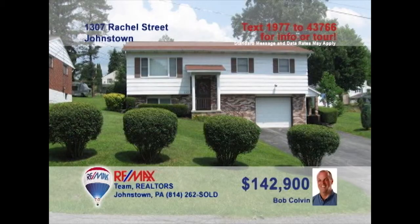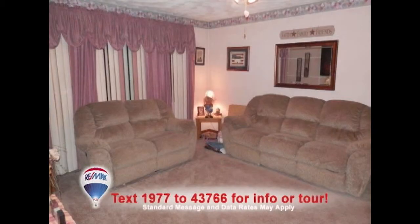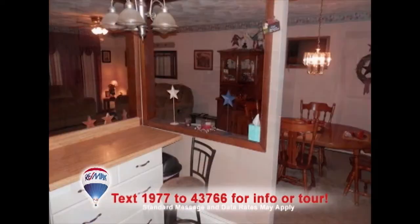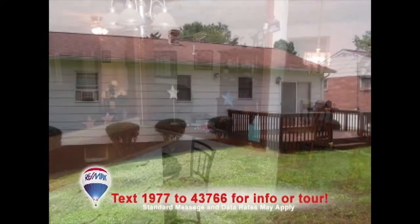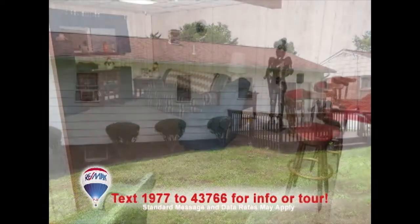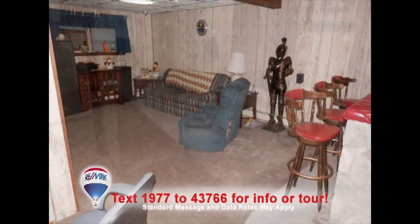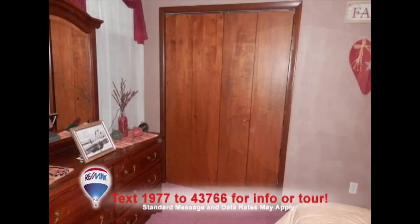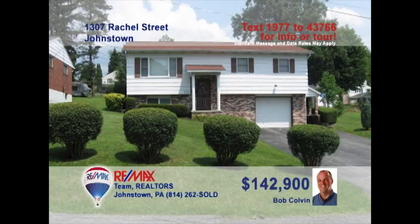Listing agent Bob Colvin invites you to this Richland home with fine updates. The living room offers abundant windows and a sculptured ceiling. The kitchen includes new appliances as well as open space to the dining area. Entertain friends on the rear deck or in the family room with built-in bar. There's a new double sink in the remodeled bathroom along with spacious closets in the bedrooms. So much more to see. Contact a Bob Colvin team buyer agent right away.